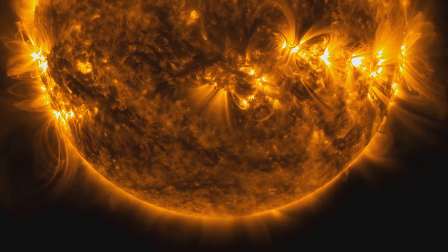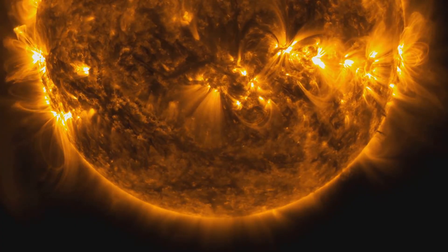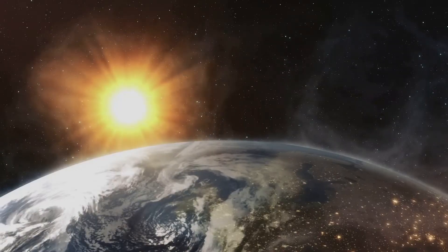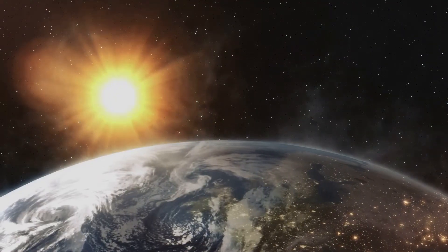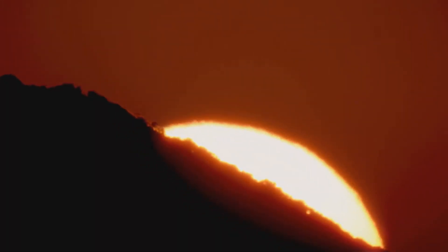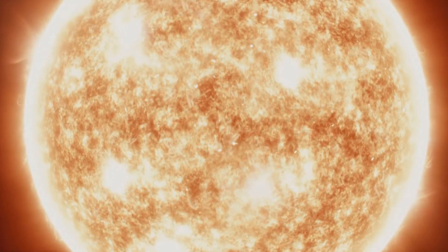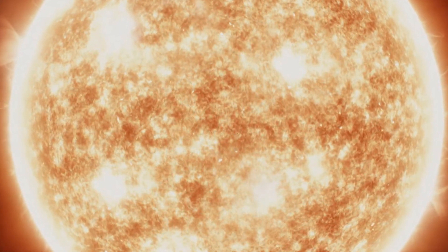We've journeyed to the heart of the sun, witnessed the fiery dance of nuclear fusion, and seen how energy is born in the star's core. But the sun's influence doesn't end there. Like a cosmic lighthouse, it casts its energy far and wide, bathing our entire solar system in its warmth. After being generated in the core, it spends hundreds of thousands of years slowly making its way to the surface, tossed about in the turbulent convective zone.